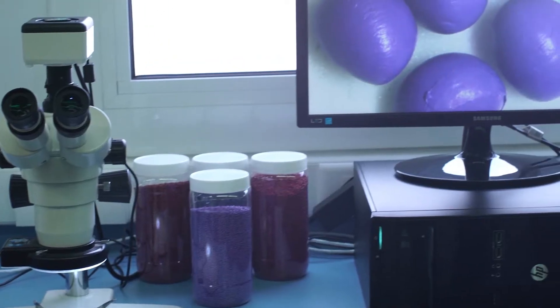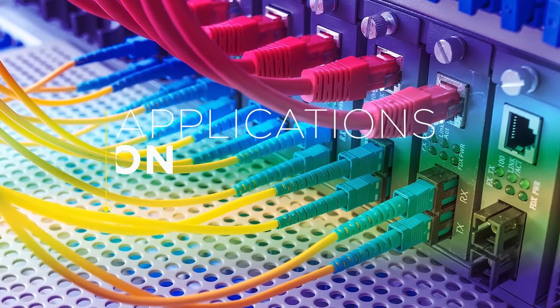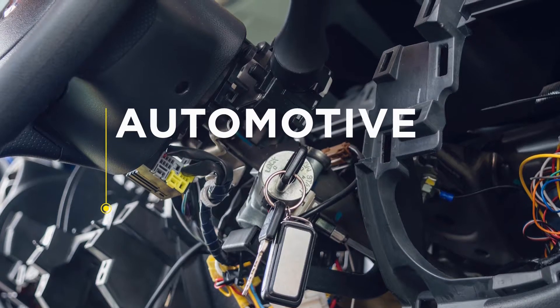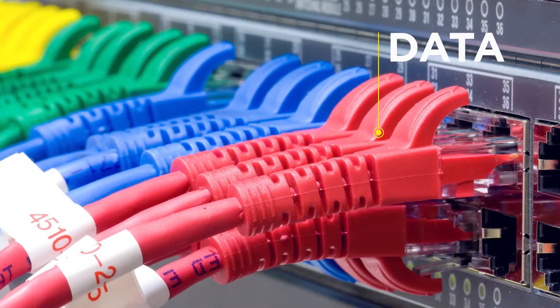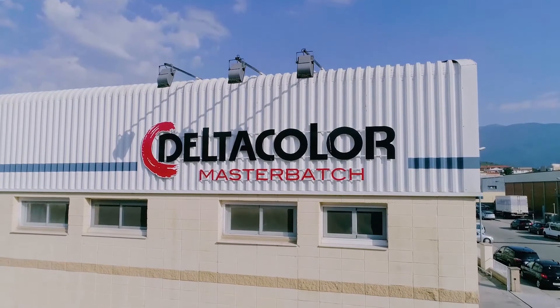Delta Technic has developed different master batch technologies for all kinds of applications in the cable industry, focusing especially on cables for the automotive, telecom, energy, data and building wire sectors.